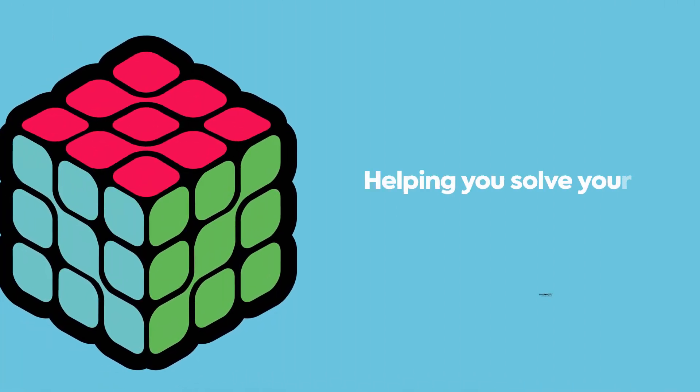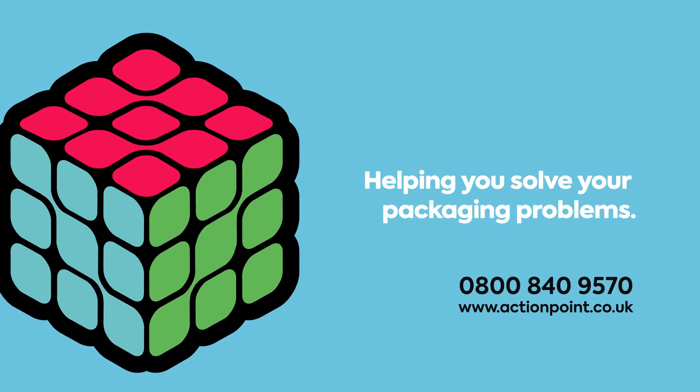The Freedom Program gives you the freedom and peace of mind of knowing that our experts are taking care of everything so you don't have to. ActionPoint — helping you solve your packaging problems. Give us a call on 0800 840 9570 to set the ball rolling.